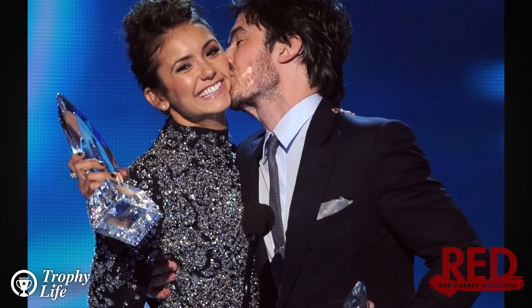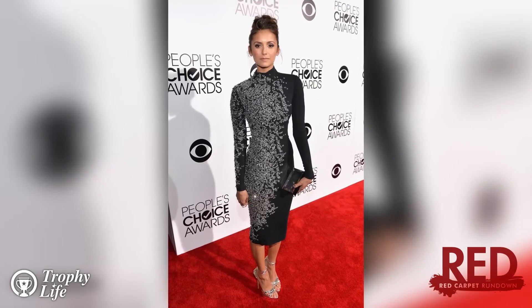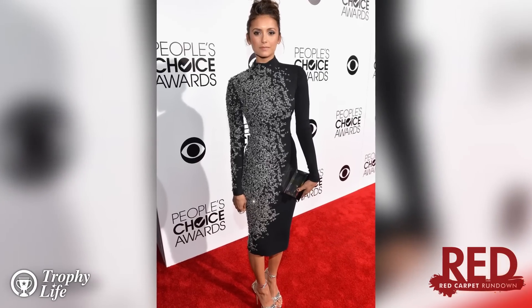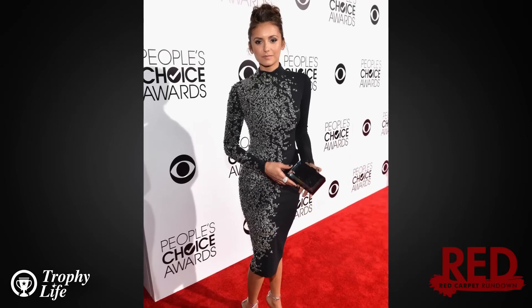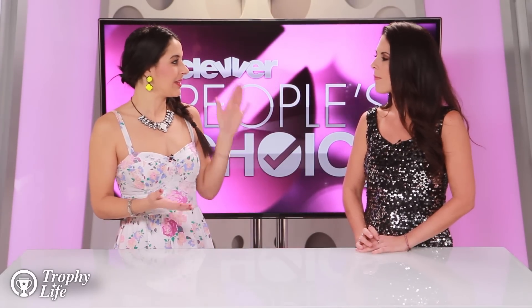So what did you think of the look overall? Overall, I give it a 10. I'm kind of biased because I'm such a huge Nina Dobrev fan. She doesn't really show off the goods even though she is so sexy. She kind of peels it back and is a little sophisticated, and I like that she's a little more reserved with her approach, especially with tonight's look.